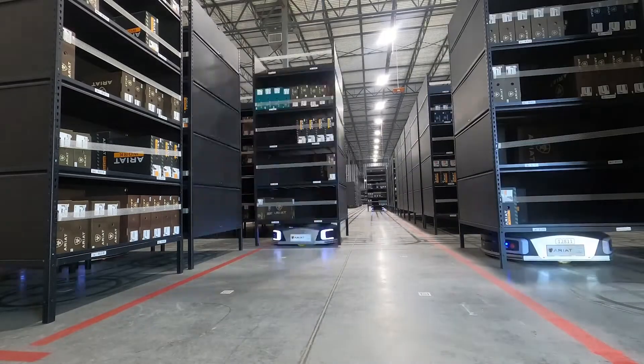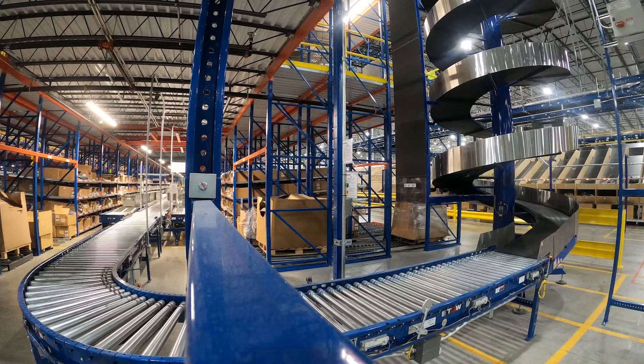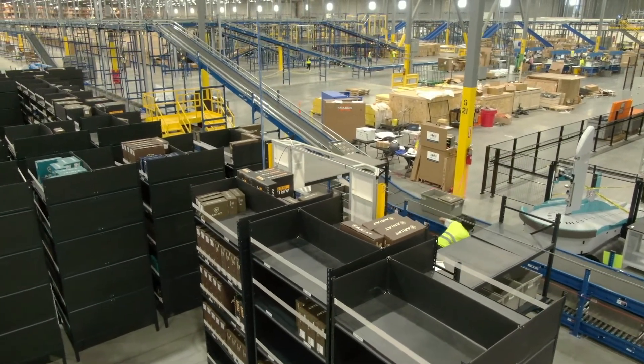The implementation went quite well. We had Kerber resources already deployed on the project who were able to partner with the Geek Plus resources to quickly develop the solution and overcome any roadblocks as we merged the two systems together. We've built a standard interface between Warehouse Advantage and the Geek Plus technology, so we're able to deploy a reliable interface very rapidly.